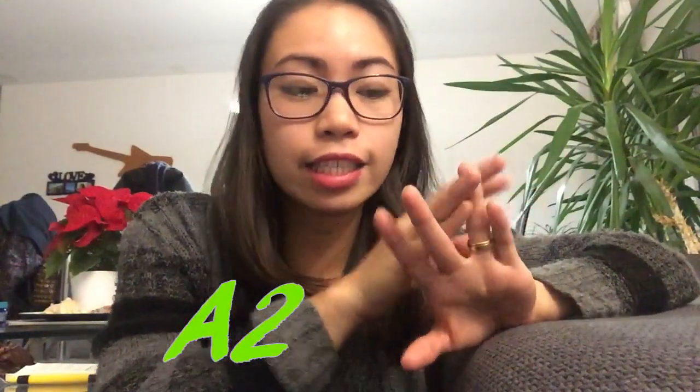The B2 German language certificate. German has six levels of language certificates. We have the basic levels which are the A's, the professional levels which are the B's, and the fluent levels which are the C's. A1 is the requirement to come to Germany as an au pair, which I talked about in my other video. The next level is A2.